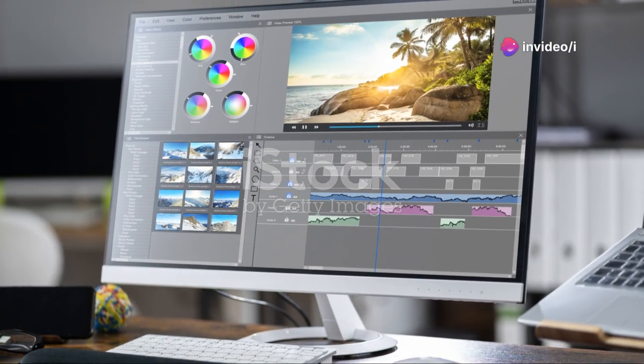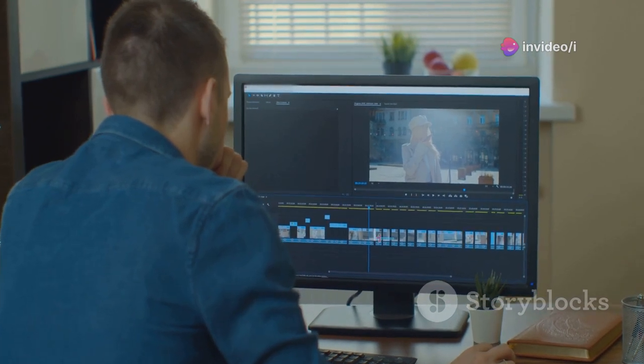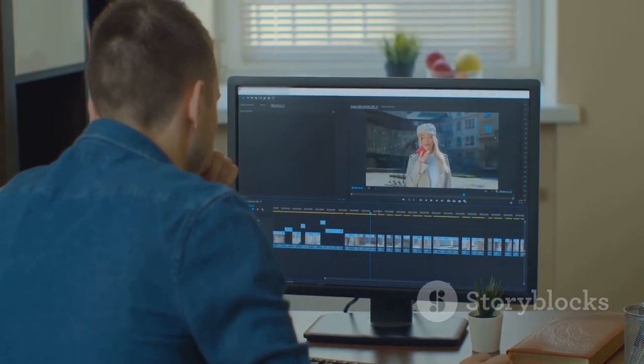Let's talk about Filmora. This is a video editing software for those who want to make their videos pop without a steep learning curve. Drag and drop your footage, choose from tons of effects and transitions, and boom, you've got a masterpiece. Filmora takes the stress out of editing so you can focus on creating awesome content. Give it a shot, you won't regret it.